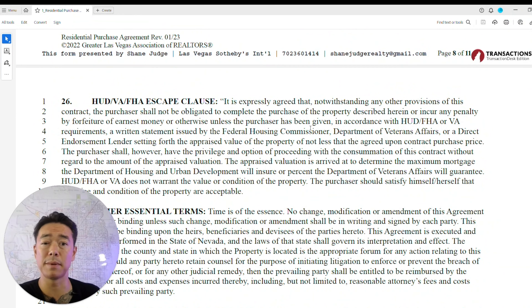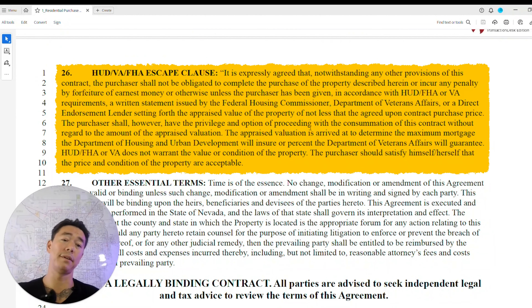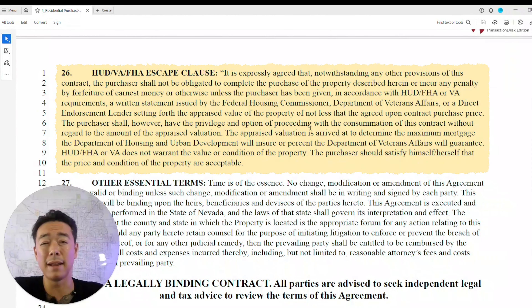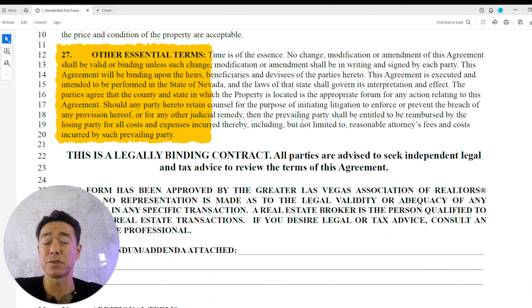The HUD/VA/FHA escape clause states that if an inspection reveals the property doesn't meet FHA or VA loan requirements, or if the home doesn't appraise at the purchase price, the buyer can back out and receive their EMD money back. Any other essential changes to terms must be in writing as amendments and signed by each party.